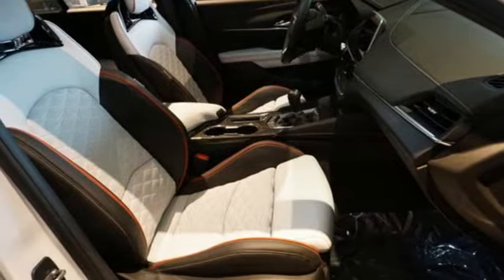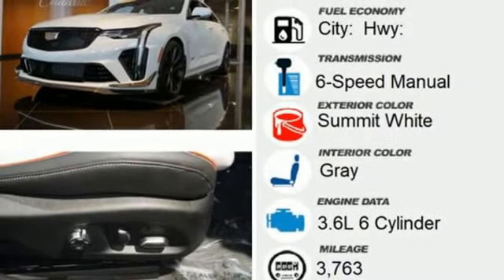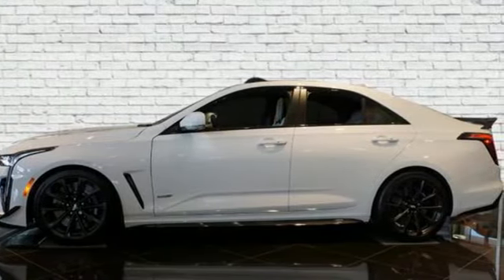Magnetic fluid-filled shocks, auto-dimming rearview mirror, and integrated navigation system with voice activation. Stop in for a test drive and make it yours today.